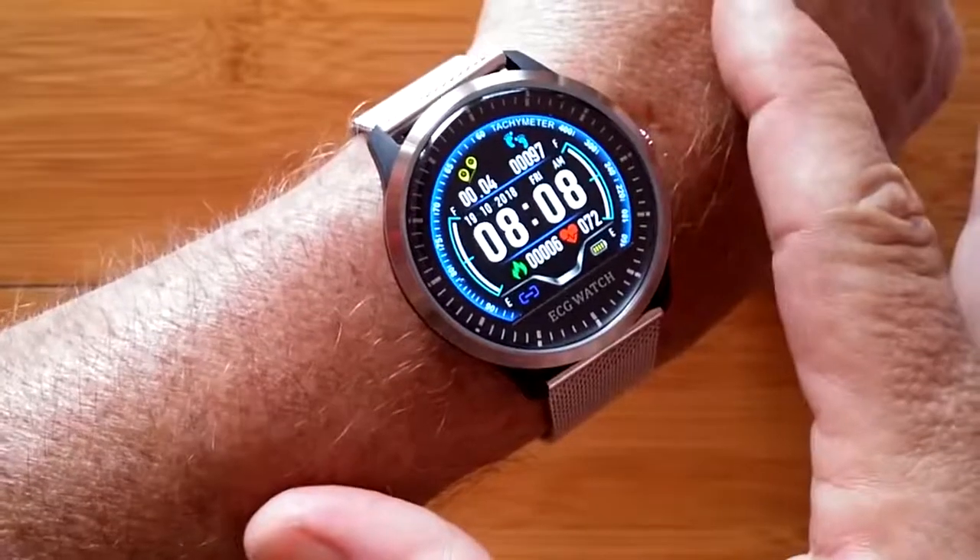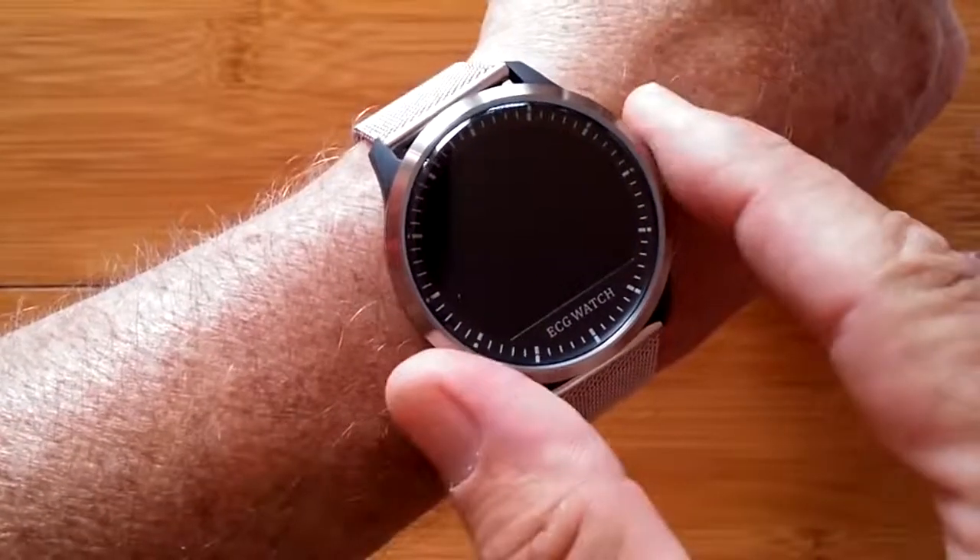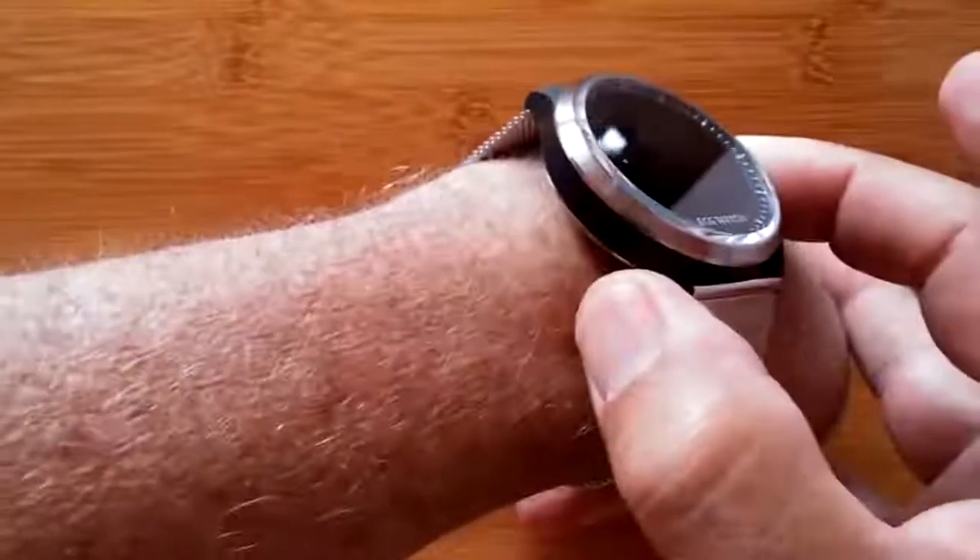It is an amazing watch. It's the N58 ECG-PPG Smartwatch. Check it out!